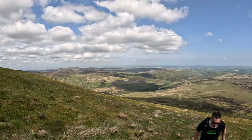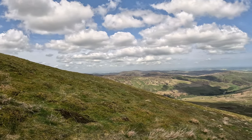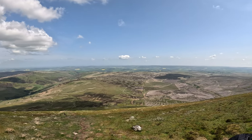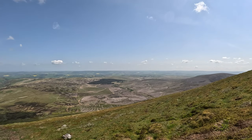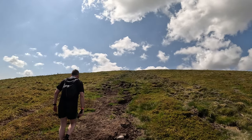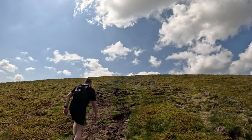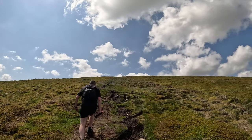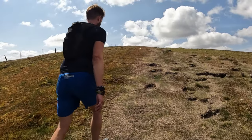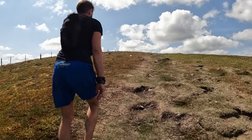Bringing you the panoramic views. As Graeme says, probably the best view in the Cheviots right here. We are very nearly at the top — within a hundred feet — and we'll be at the cairn. Hopefully that's the hardest part of the day done straight away.